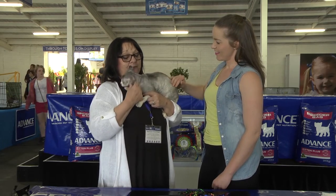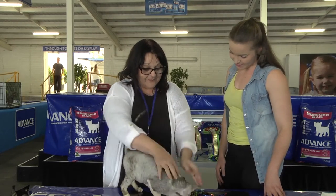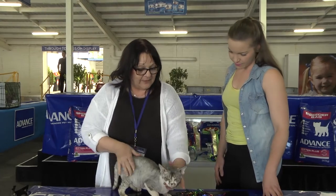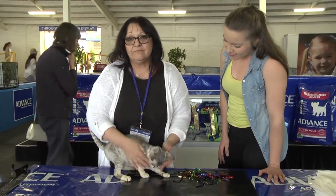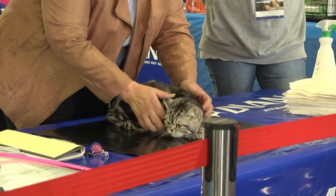What a judge would actually do is put him down — and he's still purring. They judge body type, length of tail, a lovely broad head, lovely low-set ears, and it goes on like that. And a curly coat.